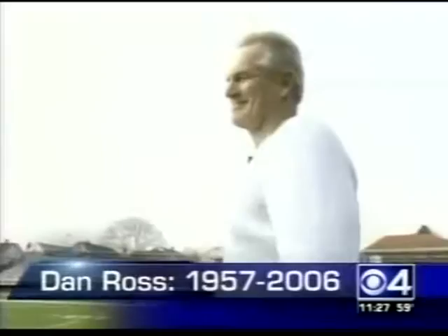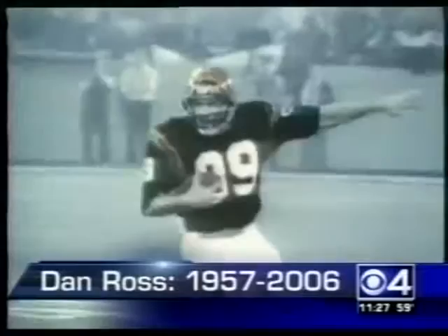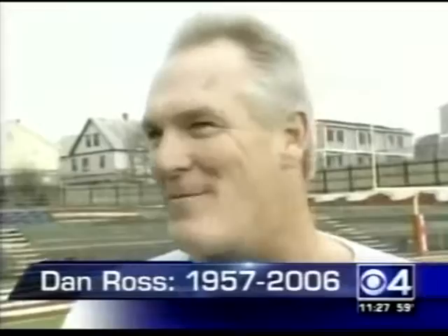A stunningly sad story tonight. Dan Ross, one of the best native New England athletes ever, has passed away. He collapsed last night at his home in New Hampshire after returning from a jog. The Everett native set pass-catching records at Northeastern before moving into the NFL — he was the number one draft pick in 1979. With the Cincinnati Bengals in 1981, he made 71 catches and set a Super Bowl record with 11 receptions. He was inducted into the College Football Hall of Fame in 2004. Danny Ross was just 49 years old.